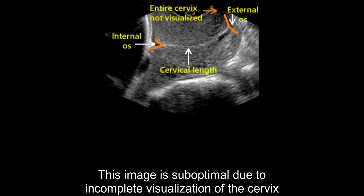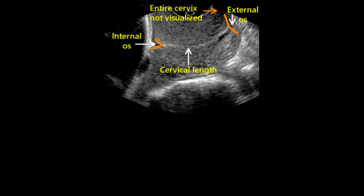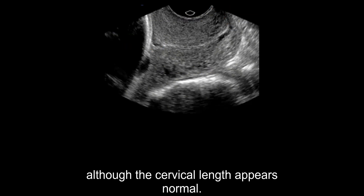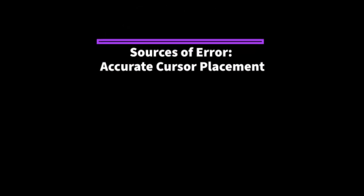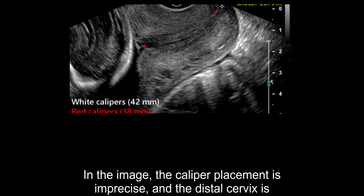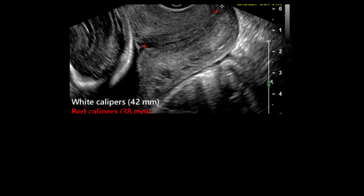This image is suboptimal due to incomplete visualization of the cervix and poor definition of the internal and external cervical os, although the cervical length appears normal. In the image, the caliper placement is imprecise, and the distal cervix is incompletely visualized, obstructing the recognition of the external cervical os.